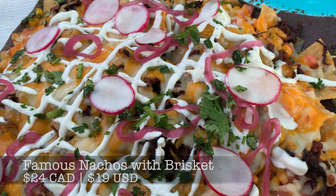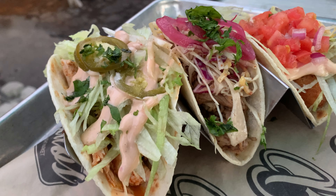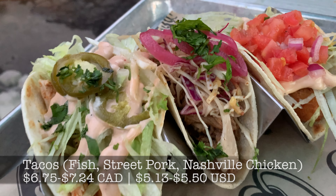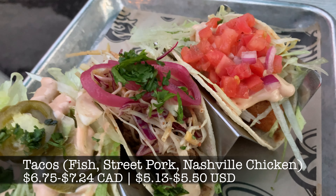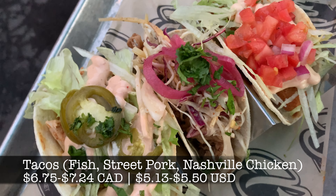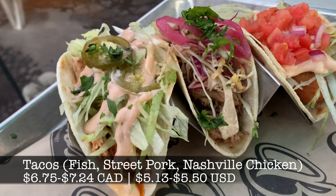Next, our three tacos arrived. The tacos here are pretty unique — you could call them a fusion of popular Mexican and Canadian flavors. We got the fish taco, the Nashville chicken taco, and the street pork taco.